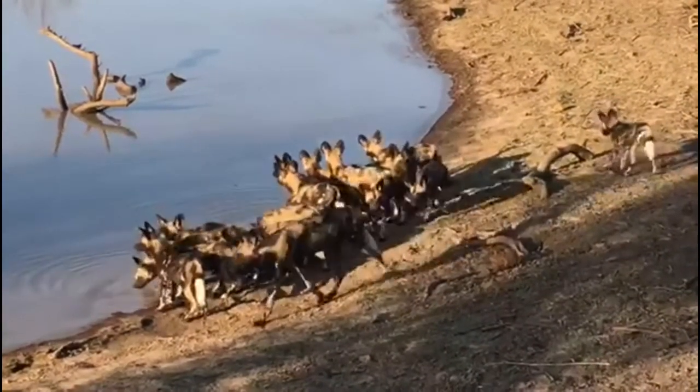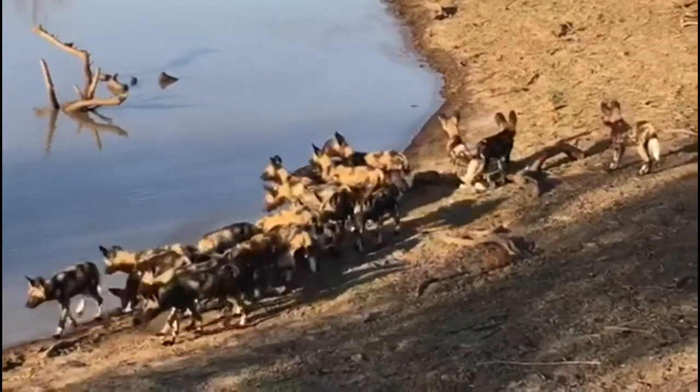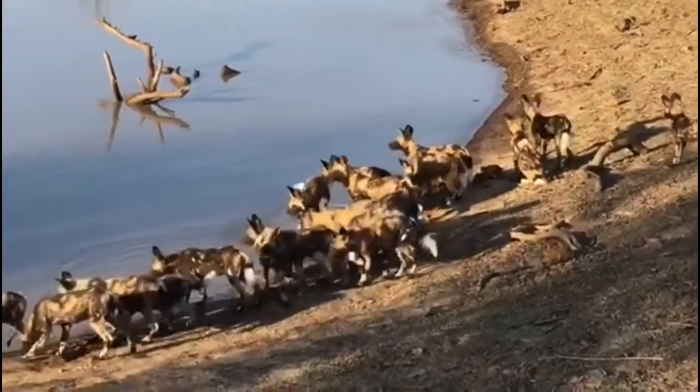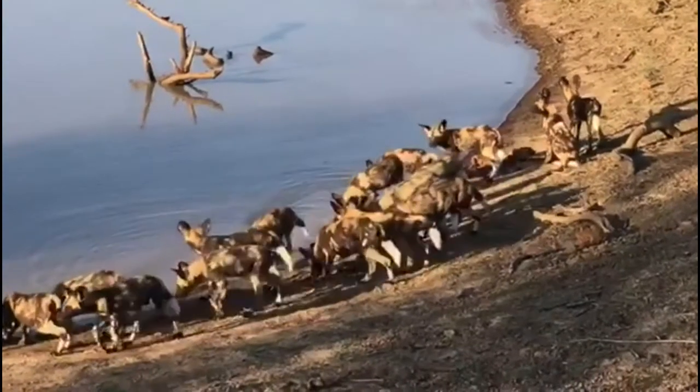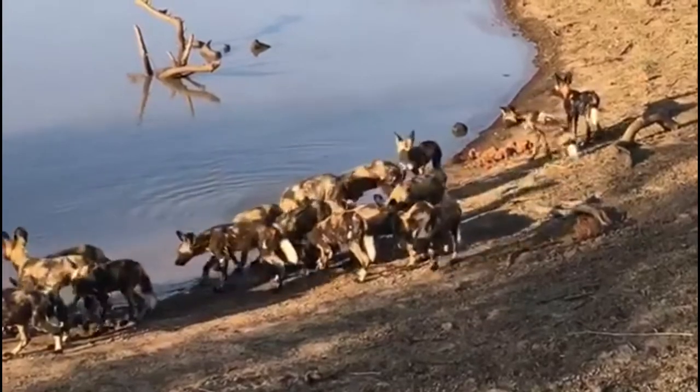Did you know that both males and females babysit the young and provide food for them? The hunting members of the pack return to the den where they regurgitate meat for the nursing female and pups.